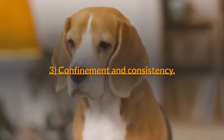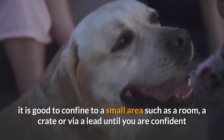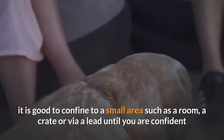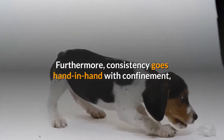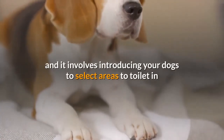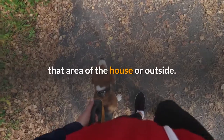Step 3: Confinement and consistency. When your beagle puppy is in the early stages of potty training, it is good to confine them to a small area such as a room, a crate or via a lead, until you are confident that they can roam the house freely without accidents. Consistency goes hand in hand with confinement — introduce your dog to select areas to toilet in so that, over time, they will learn to associate going to the toilet with that area of the house or outside.